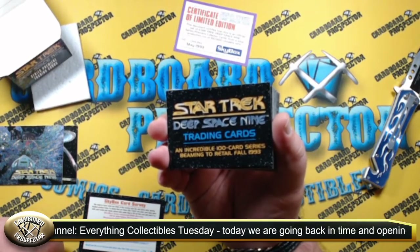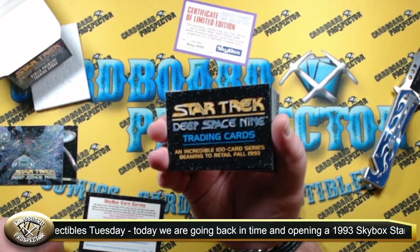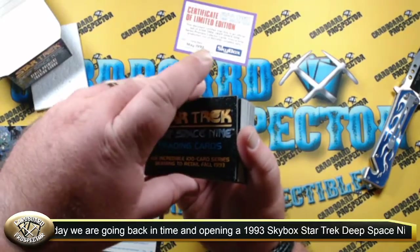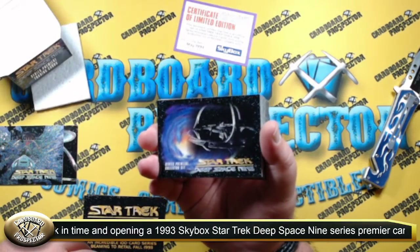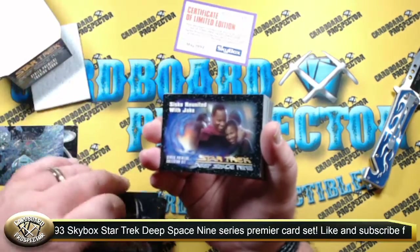It says that this is a 100-card series beaming to retail in the fall of 1993. So like I said, this is the series premiere set, meaning there is a Star Trek Deep Space Nine set that came after this. We'll have to see if we can find some of that out in the wild.